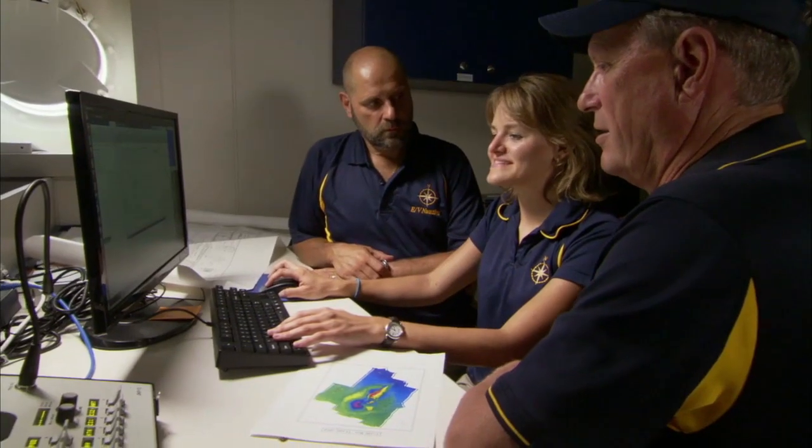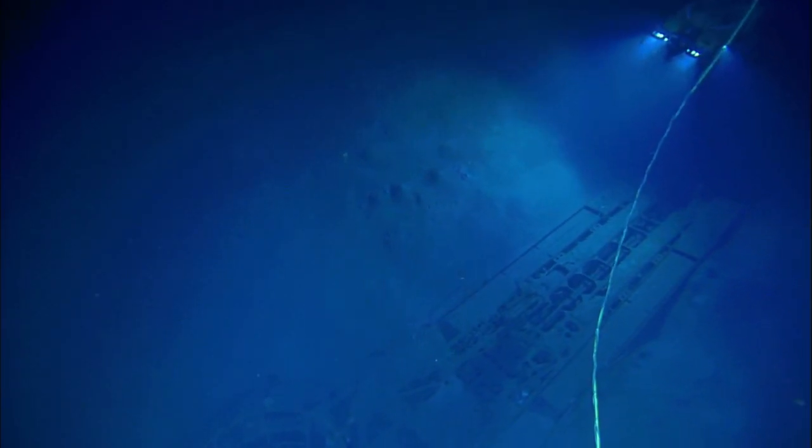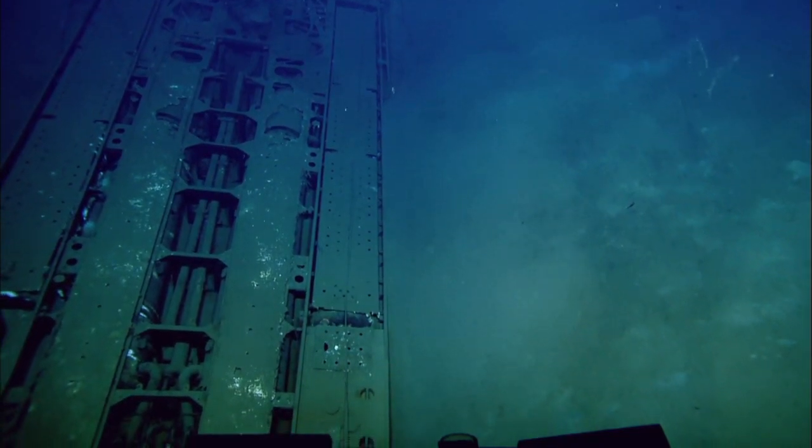The vehicle takes one image every three seconds, and what we're going to do is combine all these images to create one very big, beautiful image. You can see it's marching along, and it's just matching one picture to the next.